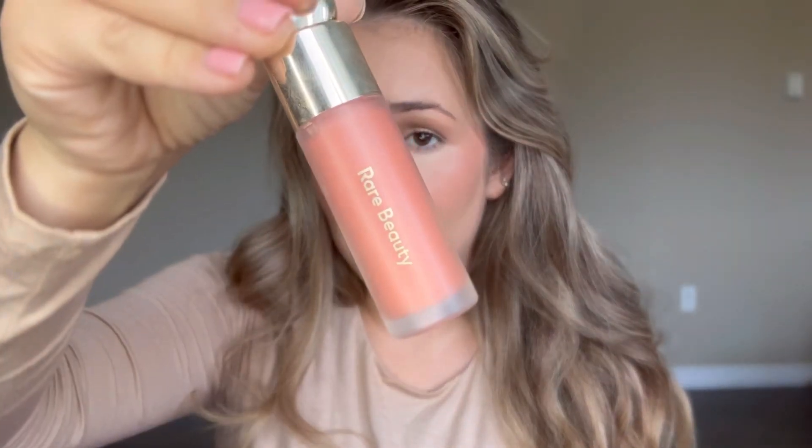Basically anyone can wear any of these colors. Virtue — if you want more of that sun-kissed vibe, this is perfect for you. 10 out of 10.